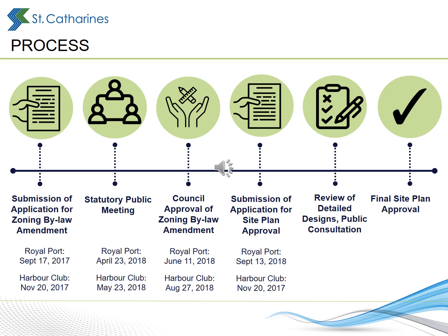In 2018, Council approved Zoning By-law amendments for these projects, which established building height and setbacks, the proposed mix of uses, and the use of some public lands to provide parking, public walkways, and improved open spaces.